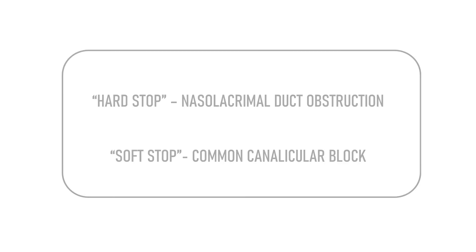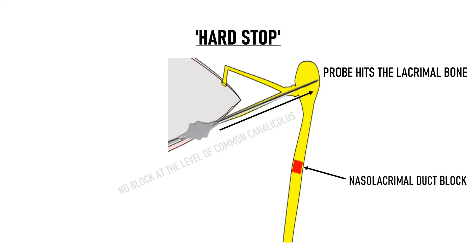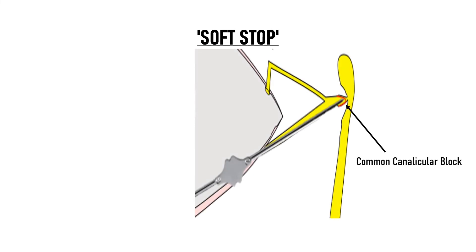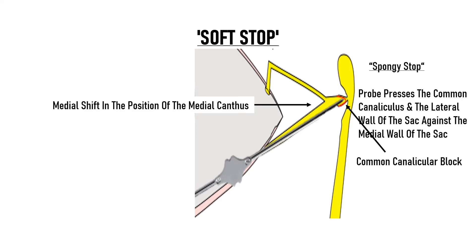In nasolacrimal duct obstruction, the blockage is at the NLD, which means the passage proximal to it is clear. When the probe is inserted, it hits the medial wall of the sac and the lacrimal bone — this is known as the hard stop because the probe hits the bone. That means the probe reached the sac and touched its medial wall, confirming no block at the level of the common canaliculus or lower canaliculus. A soft stop, by contrast, is felt as a spongy stop because the probe cannot reach the lacrimal bone due to blockage in the common canaliculus. The probe presses the common canaliculus and the lateral wall of the sac against the medial wall, which feels like a spongy soft stop. Additionally, there is a medial shift in the position of the medial canthus in a soft stop, because the probe drags the common canaliculus and soft tissues along with it. There is no such medial shift in NLD obstruction because the tissues don't get dragged along.